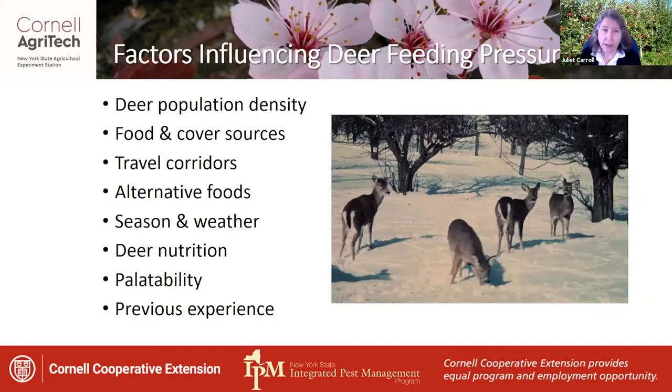What are the factors that influence deer feeding pressure? Certainly their population density — if you have many deer in the wintertime near your orchard, it is very likely that you're going to have browse injury occurring, unless you have fencing up. Does the deer herd have food and cover sources near the apple orchard, and if so, could you eliminate some of those? Did you plant your orchard right next to or over a historic travel corridor for this herd of deer? That's not a good idea.